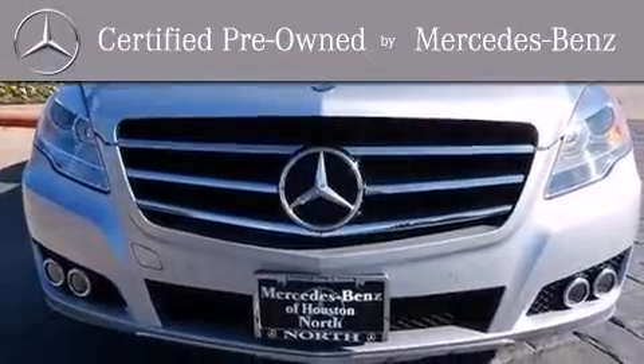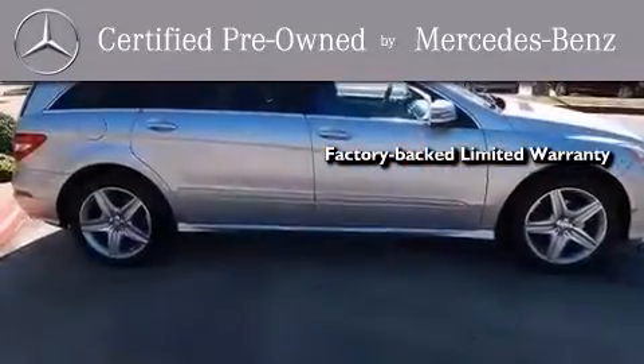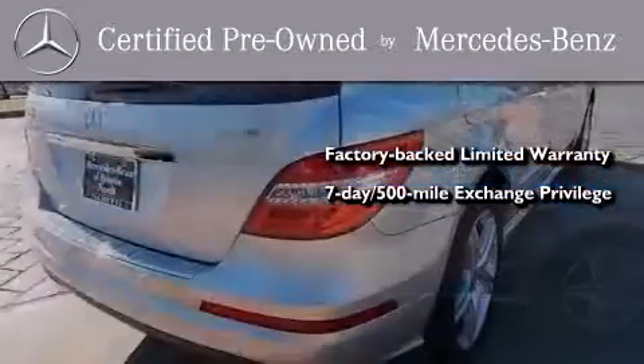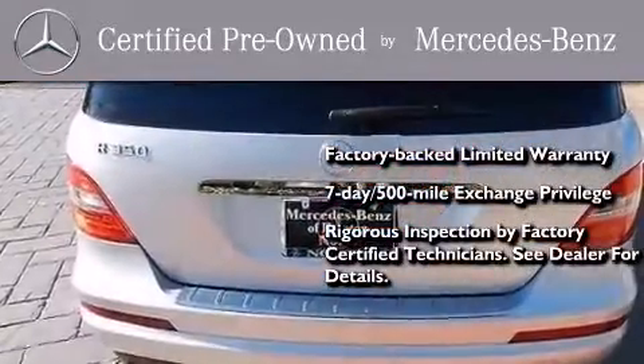This certified Mercedes-Benz isn't your typical used car. It comes with a one-year factory-backed limited warranty with no deductible, a 7-day 500-mile exchange privilege, and virtually every system was rigorously inspected by factory-certified technicians. Consider it with confidence.